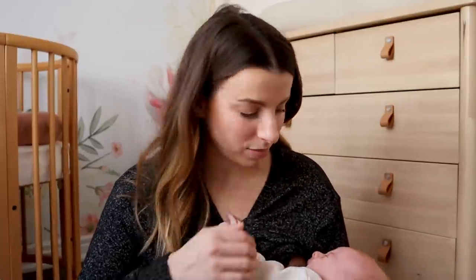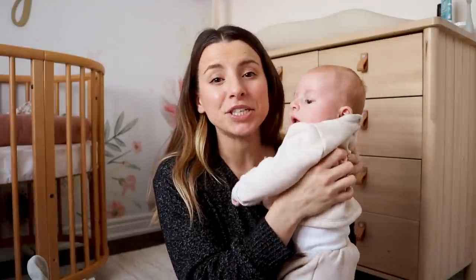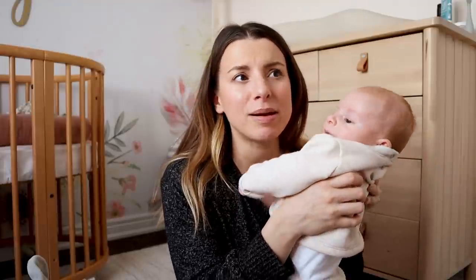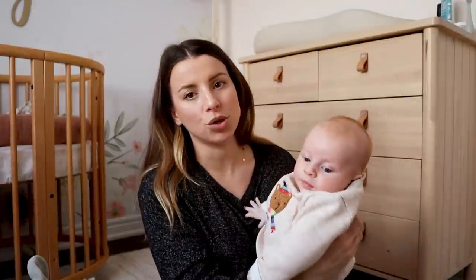I get in these moments where I feel really down, and then I have to snap myself out of it and think: Sage is healthy, we have a nice home, and I should see the positive side. But it is hard — like when my mom visits Sage she wears a mask, and everyone's scared of passing something on. It's a really weird time to have a baby. I'm navigating a new world while also navigating a completely new world in my life as a mom.